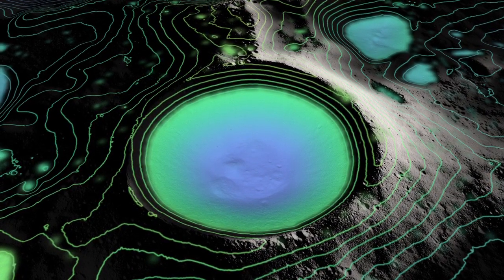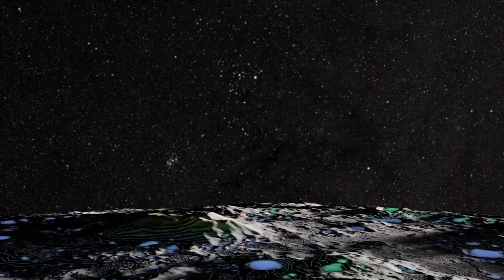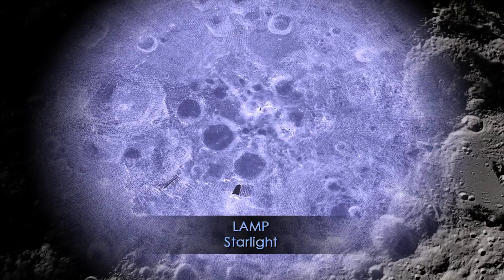And although the Sun never illuminates these craters, other stars still cast a faint light into the permanent shadows. LRO's LAMP instrument can actually measure this light,